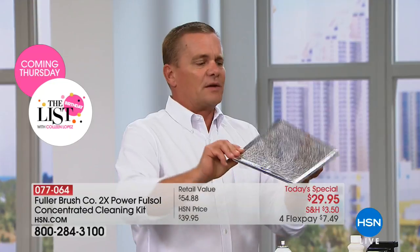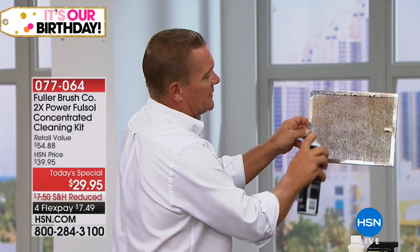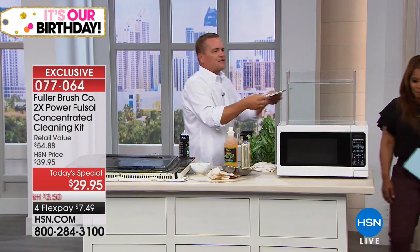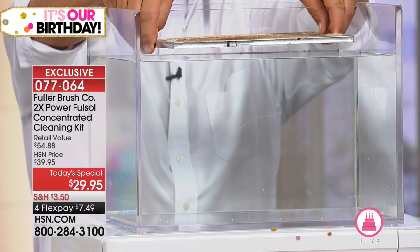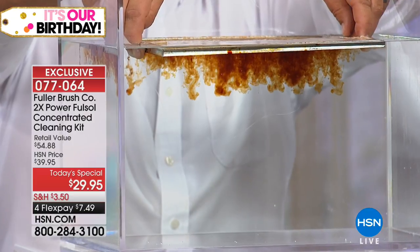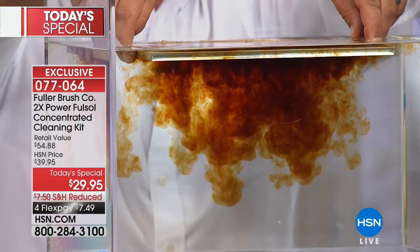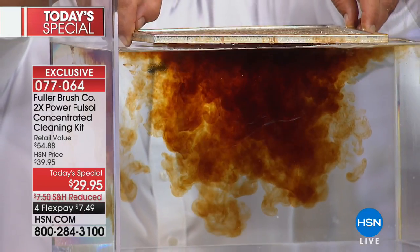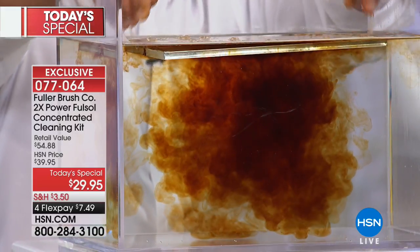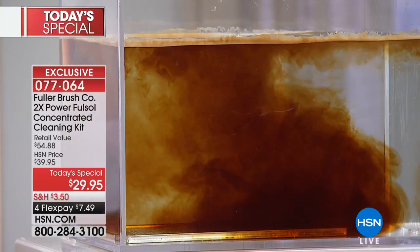You can take the hood vent screen out — instead of replacing it, spray FullSol on it. As soon as it touches water, you'll see what I mean when I say it makes water wetter. The FullSol isn't doing the cleaning — the water does the cleaning. The FullSol just makes the water clean better. That's why you don't have to use rubber gloves or a face mask. It's totally biodegradable, so you don't have to worry about where FullSol ends up.